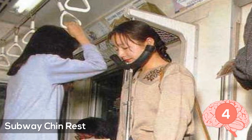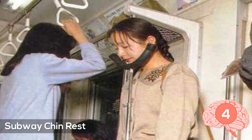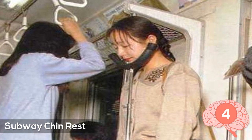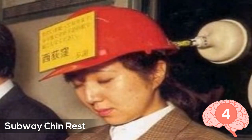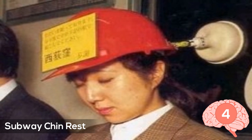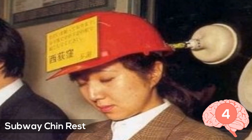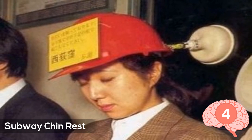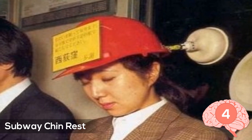Number four: subway chin rest. Looking at this picture, I'm surprised these haven't been used in the West before, because on a bus around the time people get off work there's always people who can barely keep their eyes open from being so tired and pretty much pass out halfway through the ride. But people in Japan use a camera tripod with a headrest on top to fix the problem — looks like it works to me.